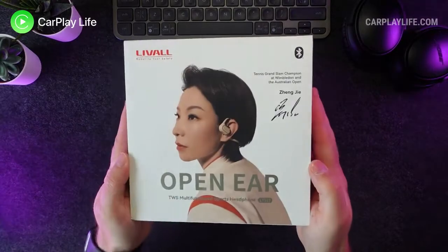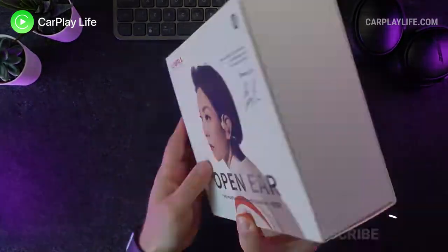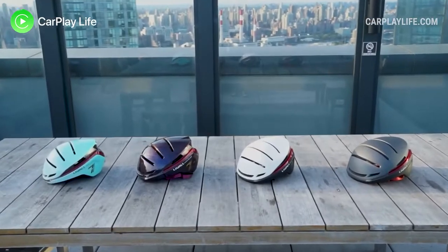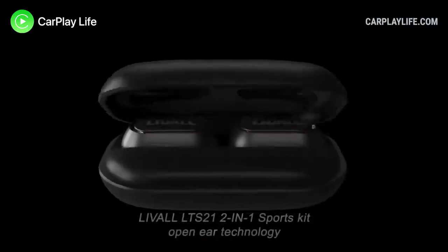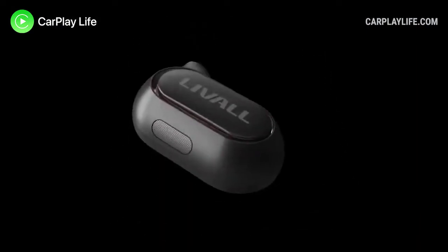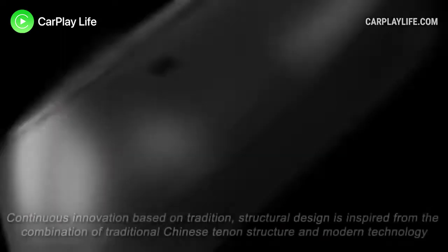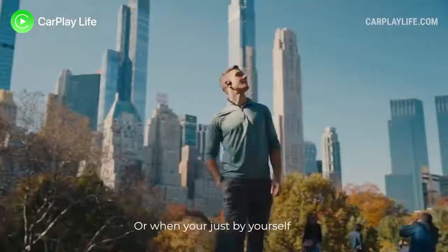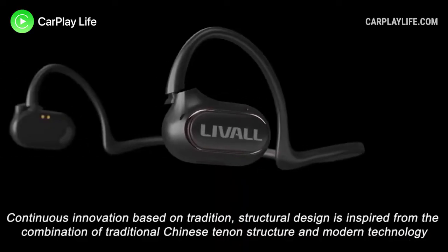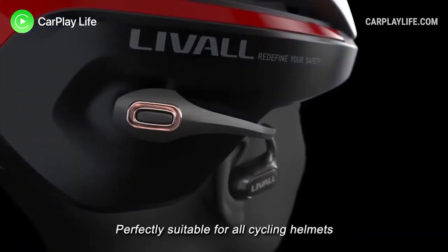Hi, it's Anthony from CarPlayLife.com. In this video, I'll be looking at the first detachable open-ear headphones from Livall. Livall are makers of some nice-looking smart cycle and scooter helmets, and they've used their experience in open-ear audio to create their LTS21 removable headphones. These are not only aimed at cyclists — they can also be suitable for other sports where situational awareness is critical, whilst simultaneously listening to audio from a Bluetooth-connected device, such as jogging and yoga, and they can also be a good solution in the workplace too.